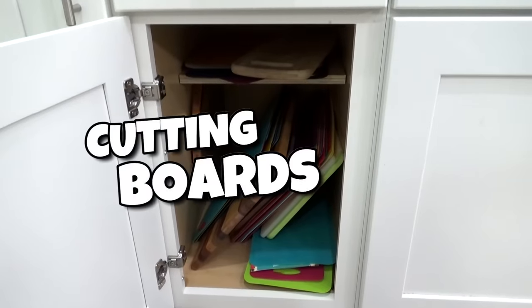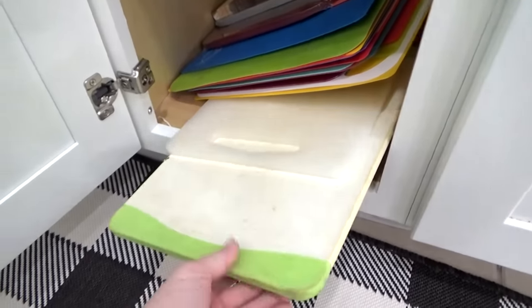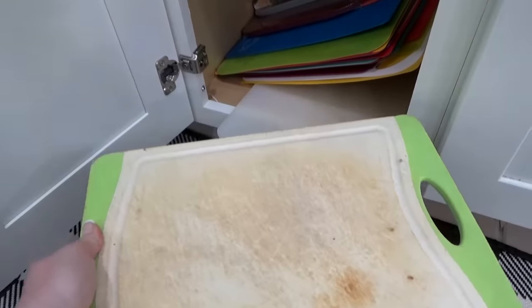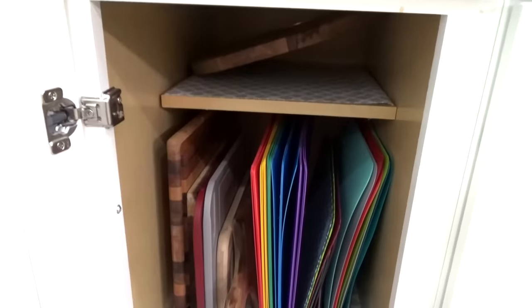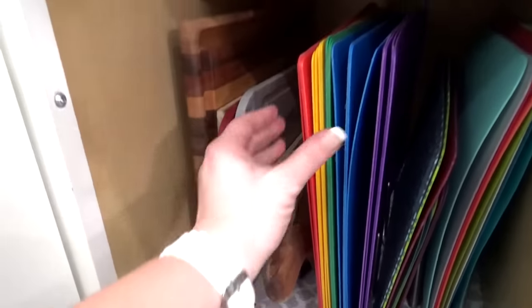Speaking of cutting boards, right now my cutting board cabinet looks really, really bad — I have way too many. A lot of these came with the house when we moved in and they look gross. So I'm going to take some out and only keep the ones that I really use often. Then in this cabinet, I'm going to use another one of these metal organizing racks from IKEA — this just fits perfectly right in here, and I think this looks so much better.